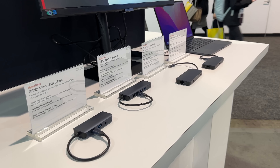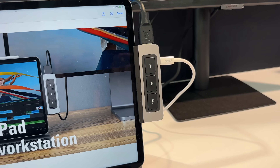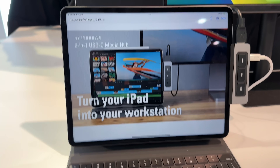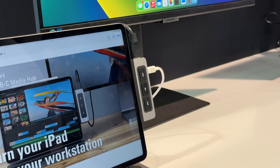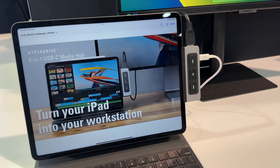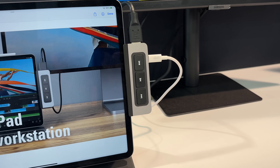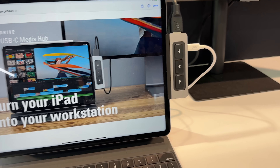Hyper had some cool new chargers and hubs, but one thing that caught my attention is this USB-C media hub for the iPad, because iPad media control buttons are nowhere to be found and this puts them front and center. It's a good reminder that having no media controls on the iPad keyboard is a travesty. This hub also expands ports to give users USB-A, micro SD, standard SD, and a 3.5mm headphone jack.